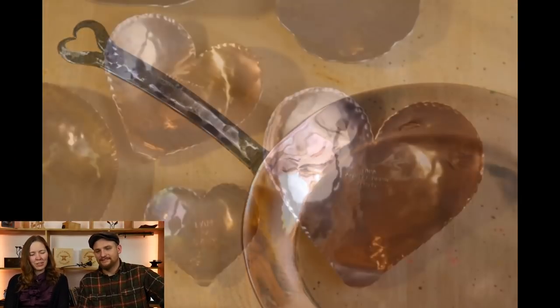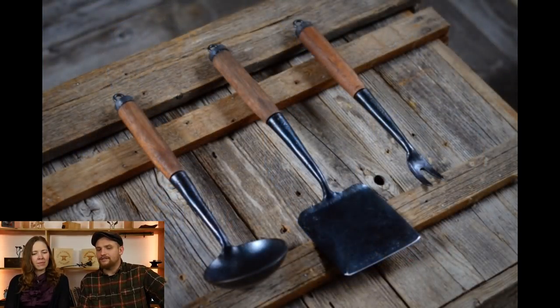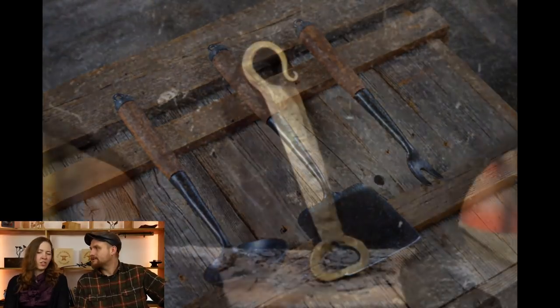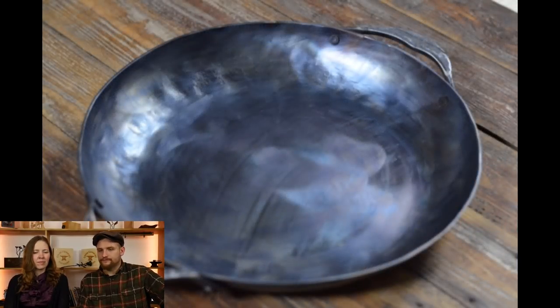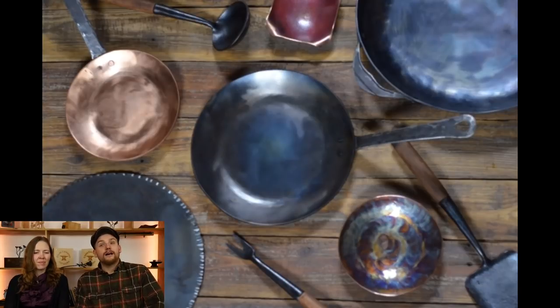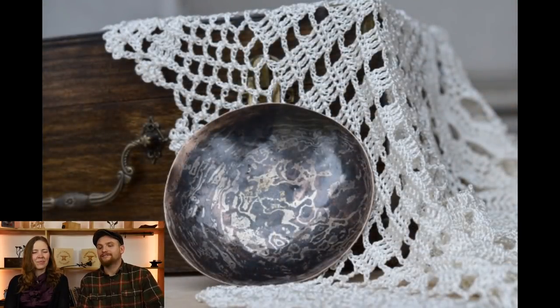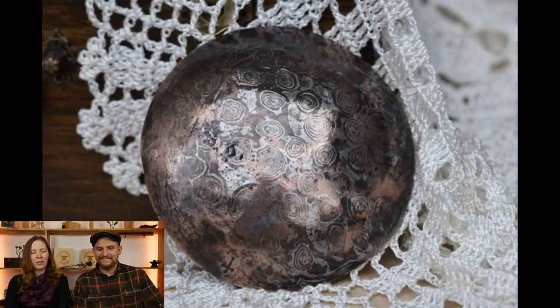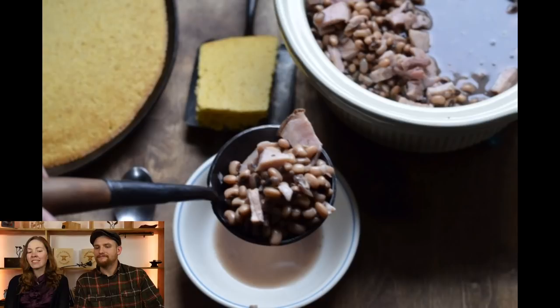About two-thirds of the way through. Started getting heavier into copper projects and kitchen wares — a few bottle openers, a bunch of kitchenware going out including skillets and copper. Did some demonstrations, and also picked up YouTube in the meantime.